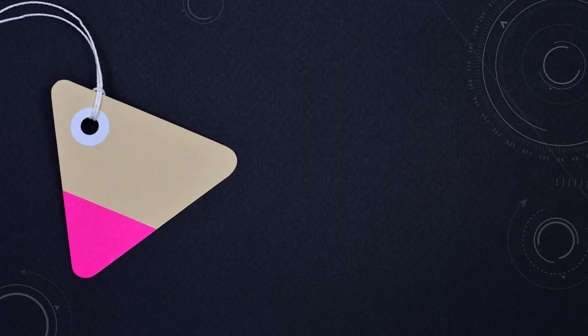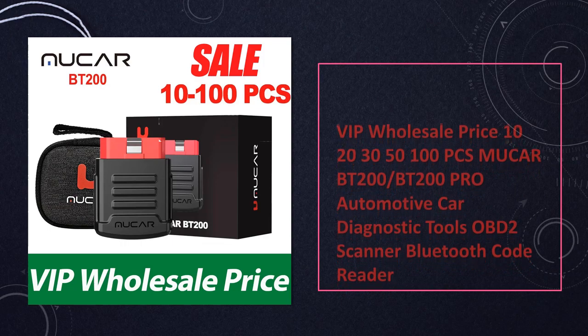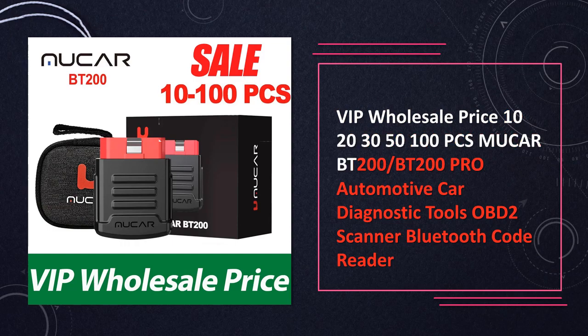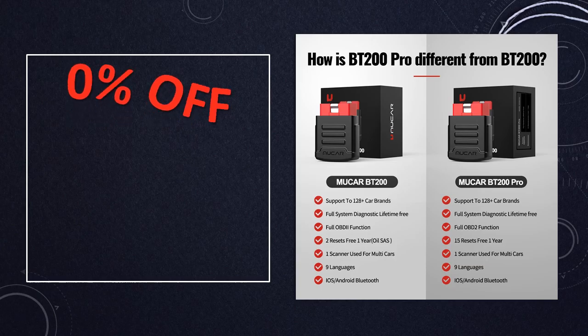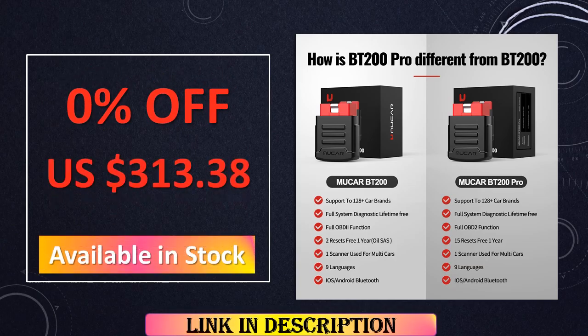At number 7: the Mucre BT200 Pro Automotive Car Diagnostic Tool at VIP wholesale prices. These OBD2 scanners with Bluetooth code reader capabilities are available in bulk quantities ranging from 10 to 100 units, catering to diverse diagnostic needs.